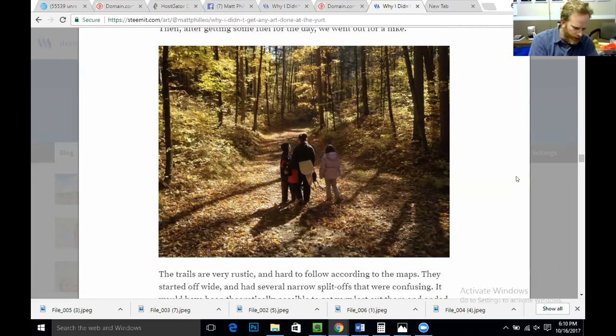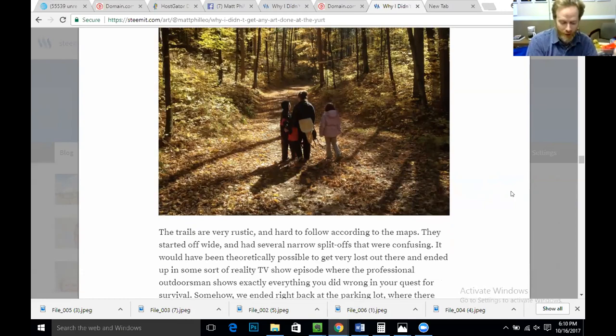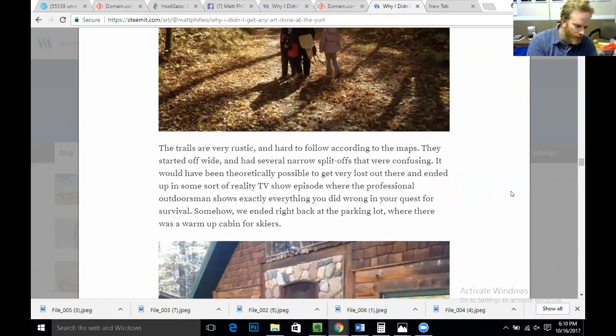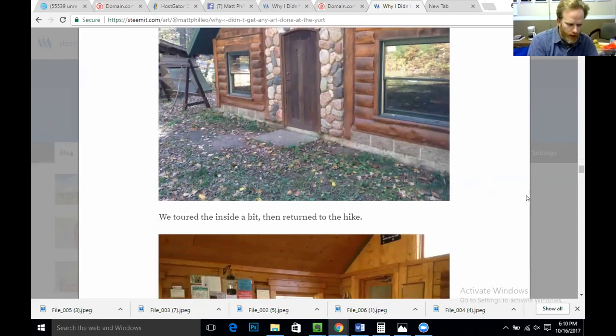The trails are very rustic and hard to follow according to the maps. They started off wide and had several narrow split-offs that were confusing. It would have been theoretically possible to get very lost out there and end up in some sort of reality TV show episode where the professional outdoorsman shows exactly everything you did wrong in your quest for survival. Somehow, we ended right back at the parking lot where there was a warm-up cabin for skiers. We toured the inside a bit, and then returned to the hike.